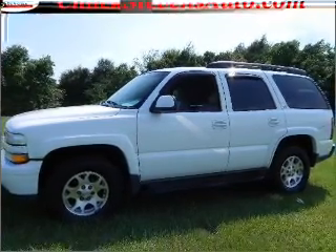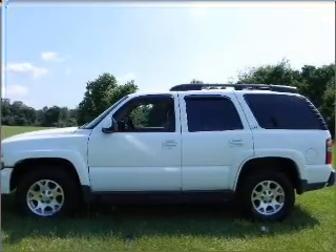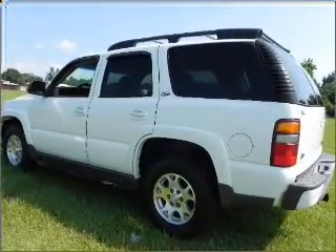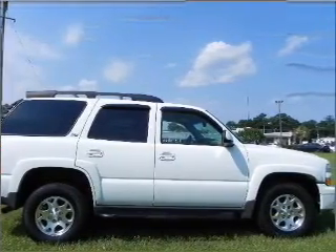Venture out with the whole family in this 2003 Chevrolet Tahoe 1500 that we have at Chuck Stevens Ford. This four-door SUV comes equipped with AM/FM stereo and CD player, and provides you with a sense of security with its safety features, including fog lights and more.